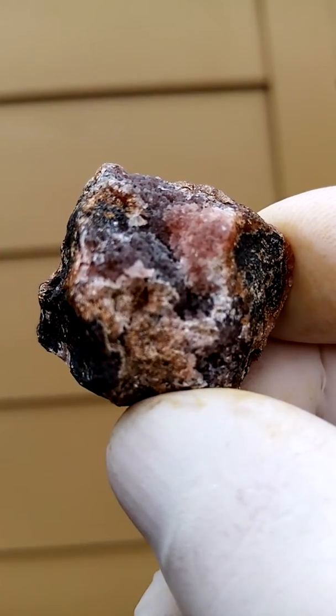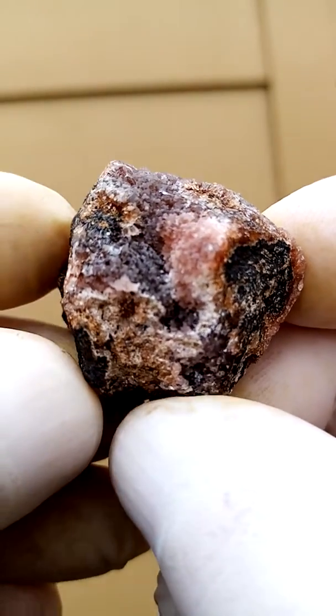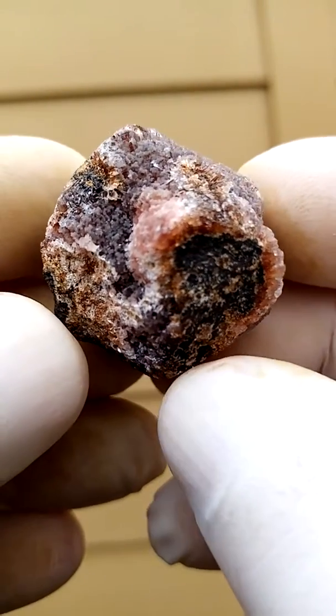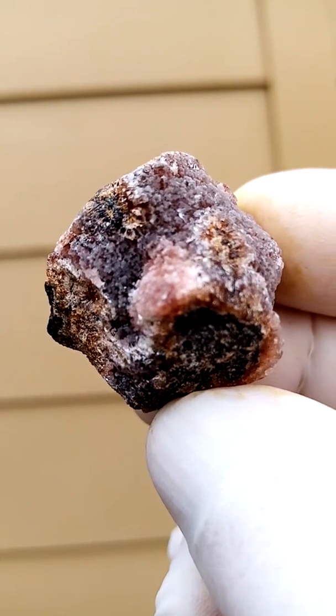There we go. Let's zoom in on that section. It appears to be tiny red dog teeth — the Rhodochrosite dog teeth. Very small of course. There's a nice section we can look at.